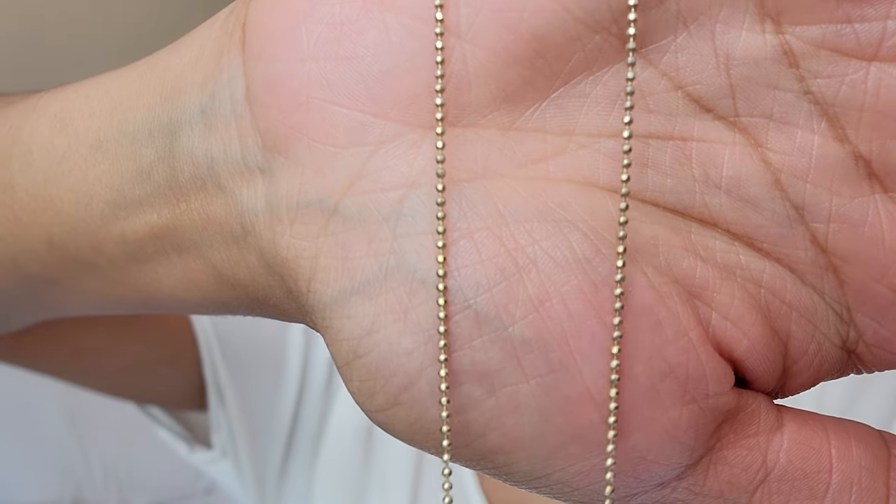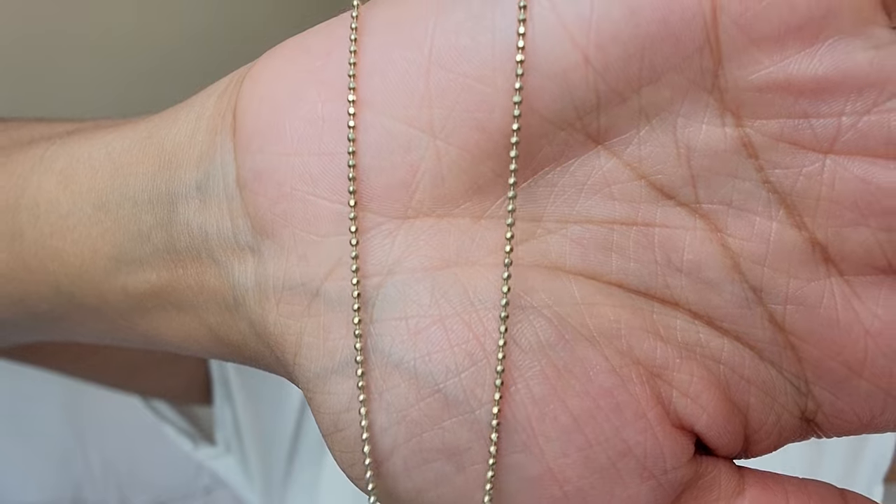The first necklace I'm going to show you is this one. It's a really dainty necklace — just tiny small gold balls linked together in a chain. It's so pretty because it brings a lot of nice detail to the neckline. If I put this on, you almost don't notice it at first, but when you're moving and talking, that extra little bit of light that hits the neckline brings added sparkle. It really is a good layering piece and brings that little extra sparkle to any outfit.